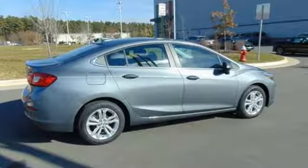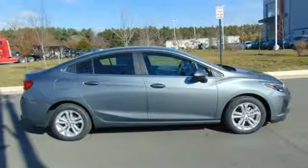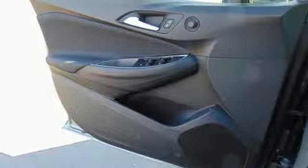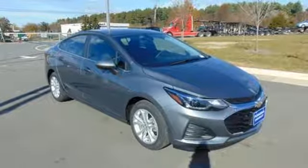It comes nicely equipped with features you'll love: Bluetooth streaming audio, Apple CarPlay, Android Auto, manual tilting steering column, and Chevrolet 4G LTE Wi-Fi hotspot.